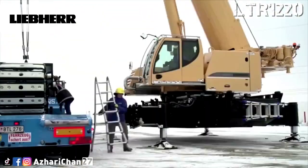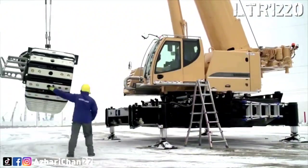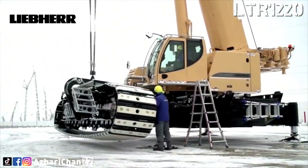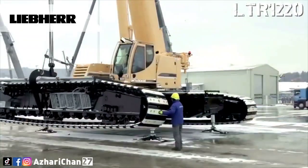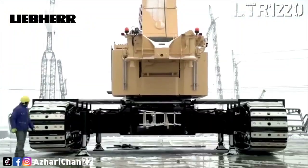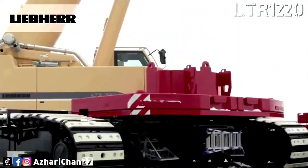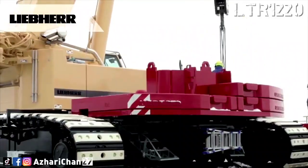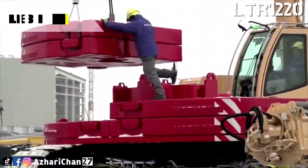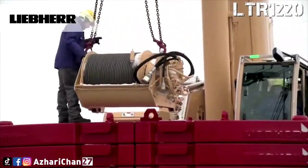The LTR 1220 has a maximum lifting capacity of 220 tons at a 3-meter radius. This crane comes with a 5-section telescoping main boom from 13.3 meters up to a full extension of 60 meters. It can also be fitted with a lattice jib ranging from 3.4 meters up to 43 meters, giving the LTR 1220 a maximum hoist height of 101 meters and a maximum radius of 88 meters.